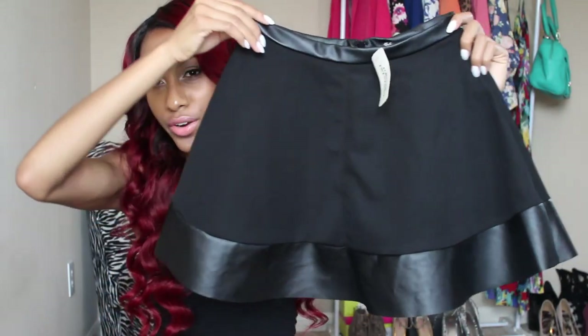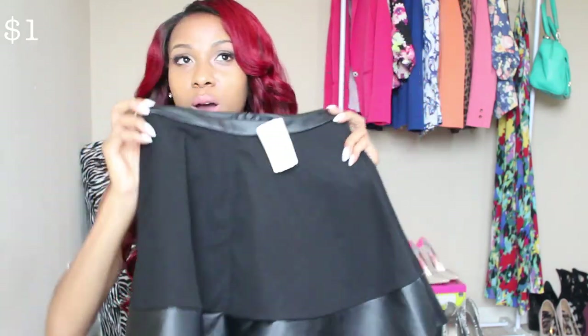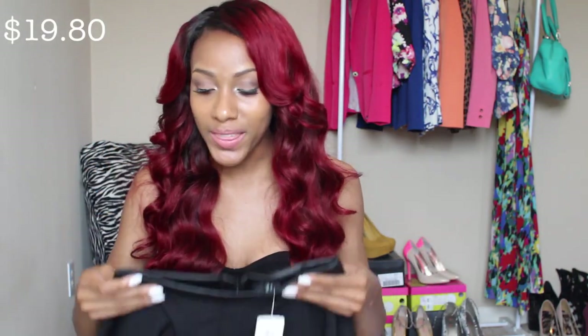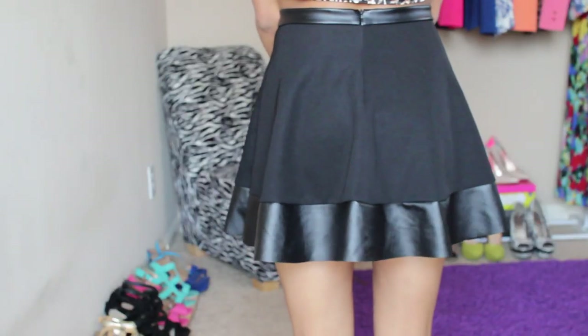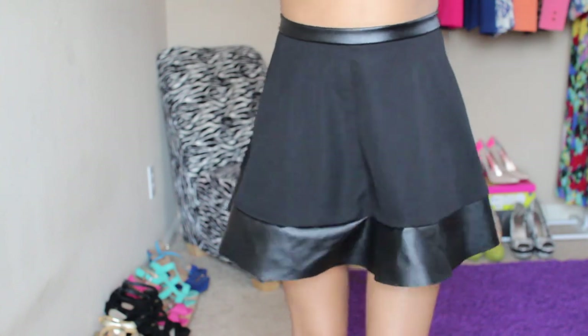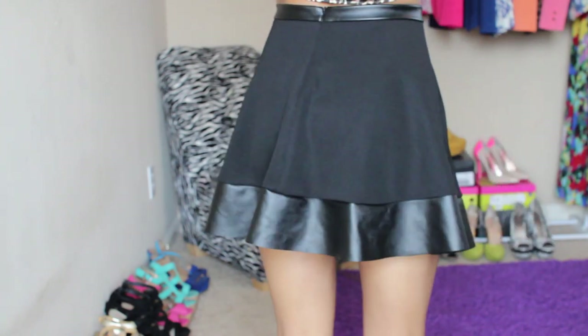The last piece I got from Forever 21 is this skater skirt. I originally saw it on Topshop but they were out of my size, and Forever 21 finally got it. I love skater skirts — they match my style really well and just look fun and girly on me.